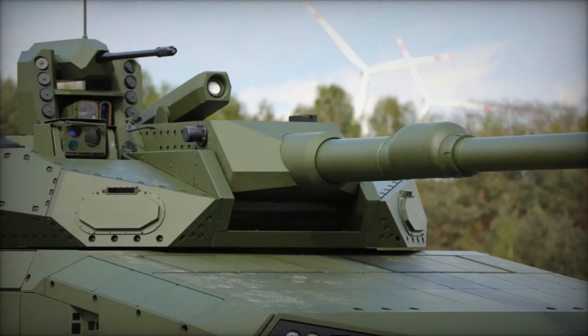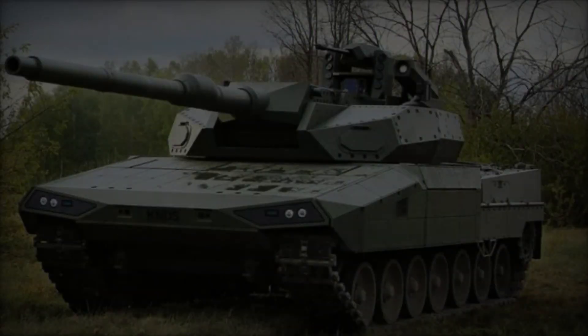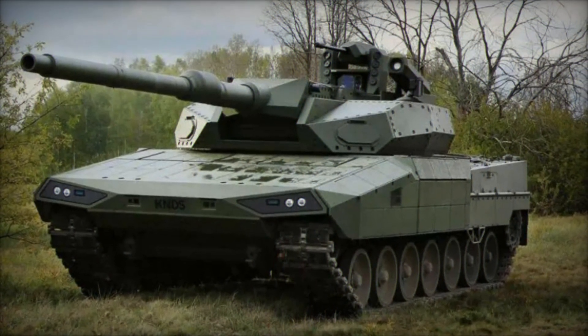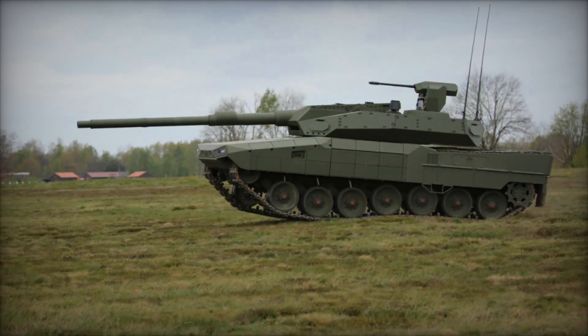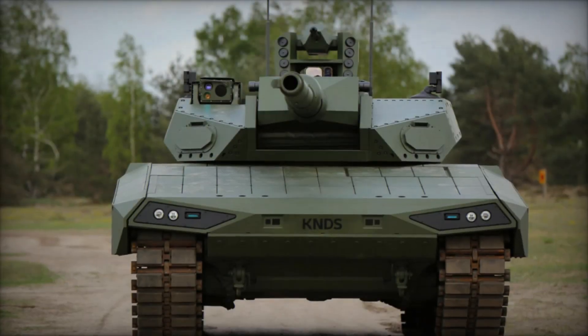The General Dynamics Abrams-X prototype showcases advanced American efforts in unmanned turret technology. By relocating crew members to a safer part of the vehicle, the Abrams-X reduces vulnerability while integrating cutting-edge technologies like artificial intelligence for target acquisition, enhanced sensors, and a hybrid electric powertrain. These innovations optimize fuel efficiency, reduce thermal signatures, and enhance overall combat survivability.